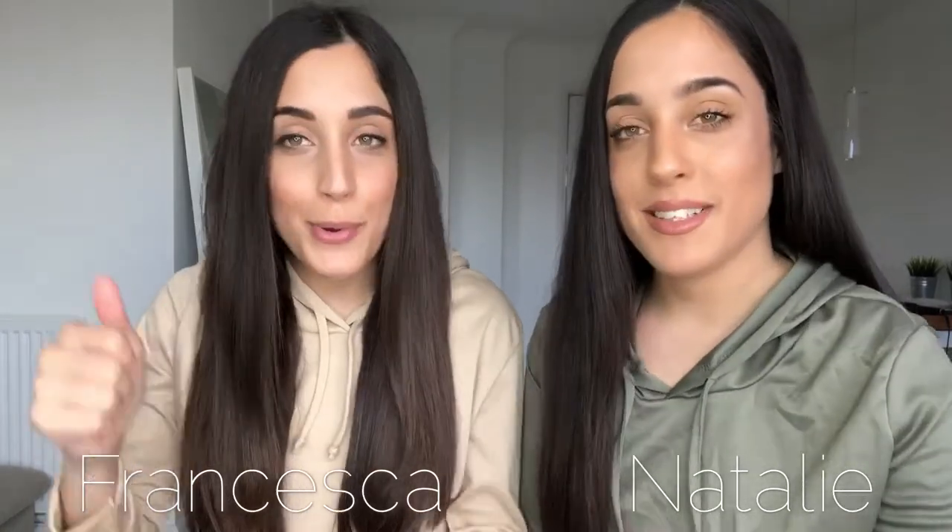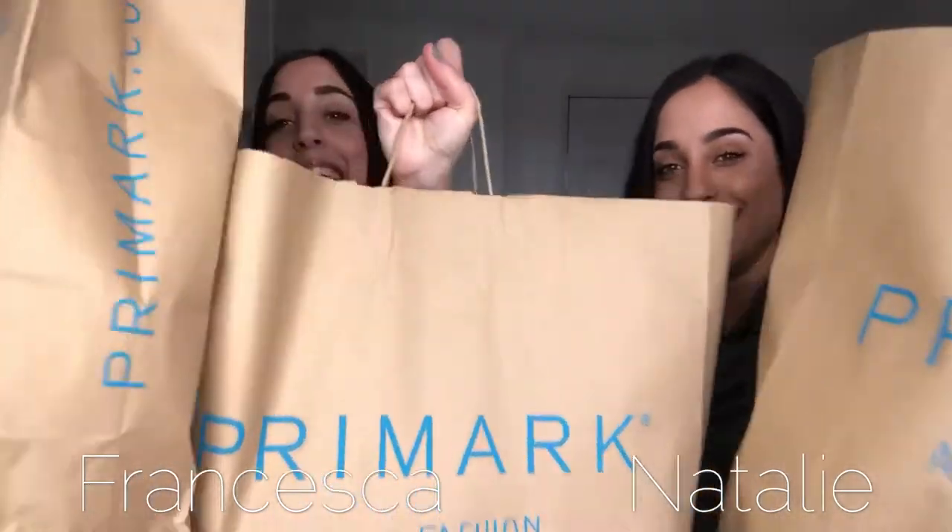Hi guys, welcome back to our YouTube channel. My name is Natalie, I'm Francesca, and you've come through to the Cairns Shiplets YouTube channel. If you're new here please subscribe, and thank you for finding us. Today we're doing a Primark video where we haven't only got one bag, not even two bags — we've got three bags, and our bank balances hate us.